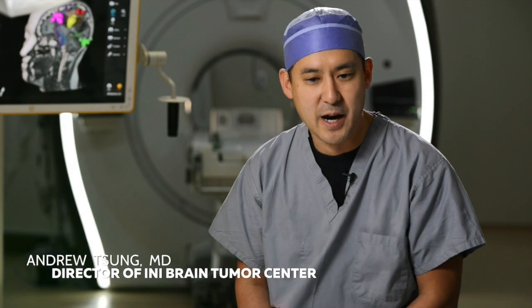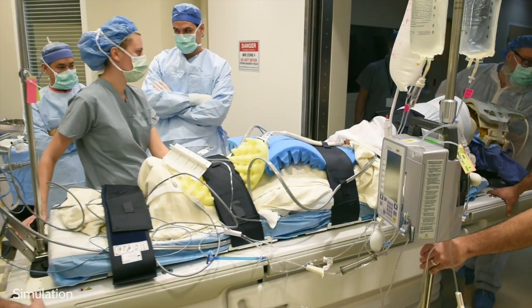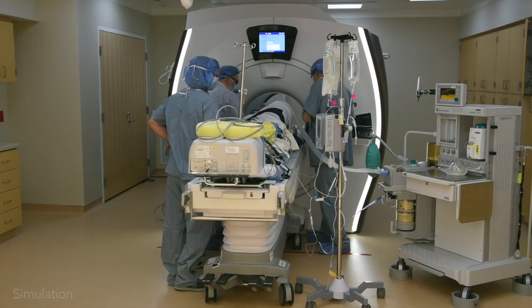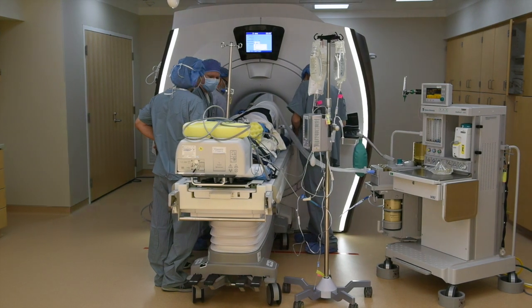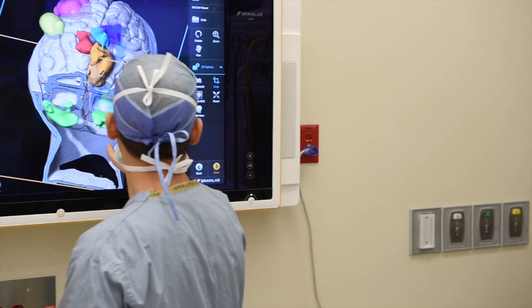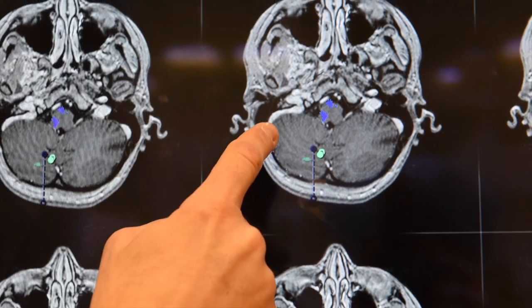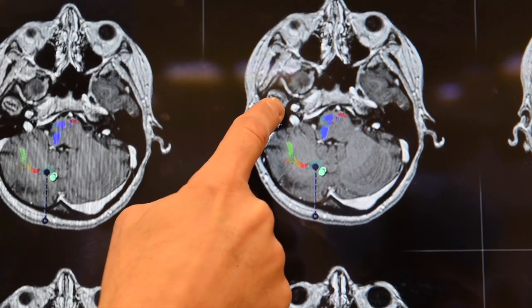An intraoperative MRI is essentially an MRI that is linked to the operating room. What it allows us to do is to scan the patient almost in live time as we're operating — to find out how much we've taken out and how much we need to still take out.